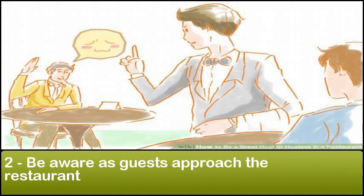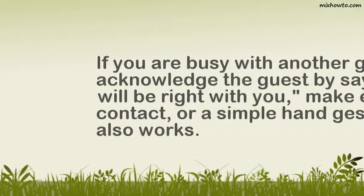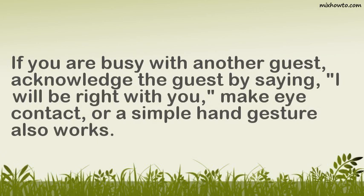Step 2: Be aware as guests approach the restaurant. If you are busy with another guest, acknowledge the guest by saying 'I will be right with you,' make eye contact, or a simple hand gesture also works.